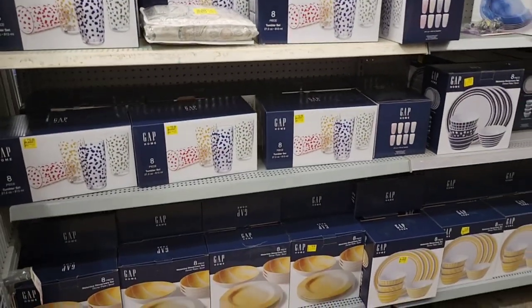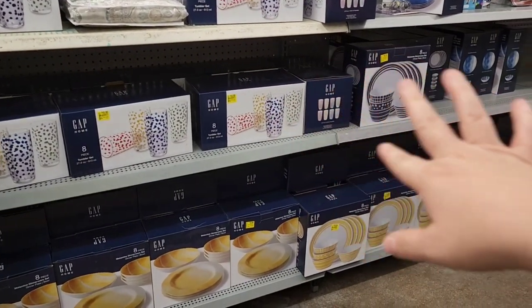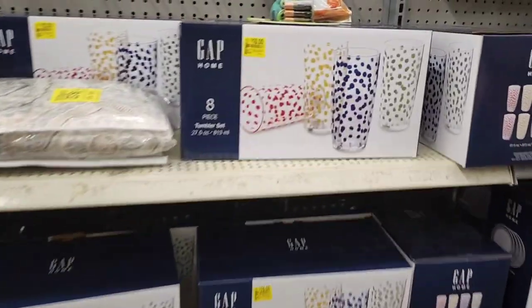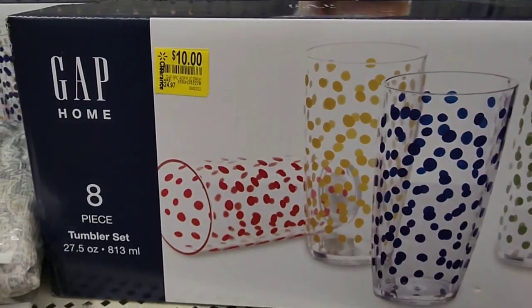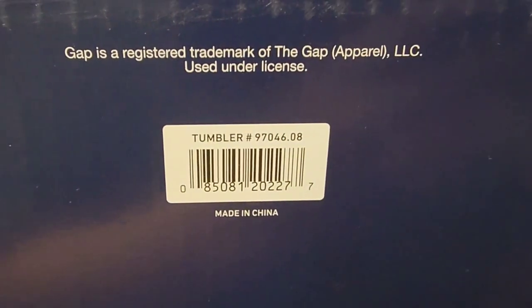We are here in the clearance section and a lot of the Gap Home dishware and dinnerware — they are $10. These were actually marked today. They're normally $24.97, they're down to $10. It's the 8-piece tumbler set. There's a UPC right there for that.